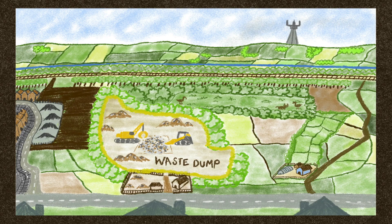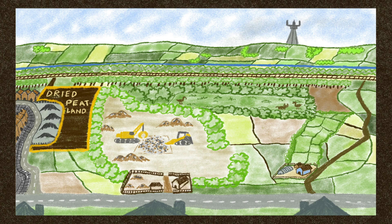In the early 20th century, an informal waste dump grew into Macclesfield's main landfill. Housing developments grew on the edges of the moss, and peat digging declined. Centuries of drainage and peat extraction had created a dried peatland that no longer sequestered carbon from the atmosphere.